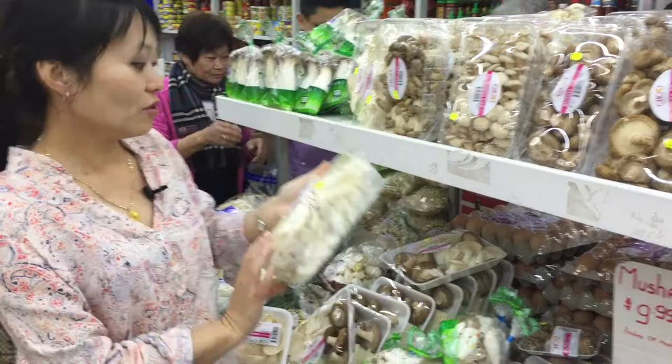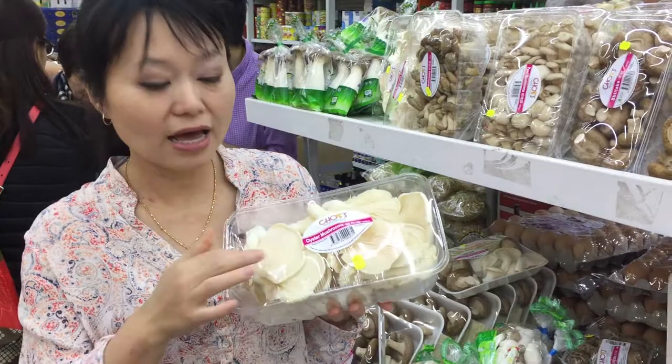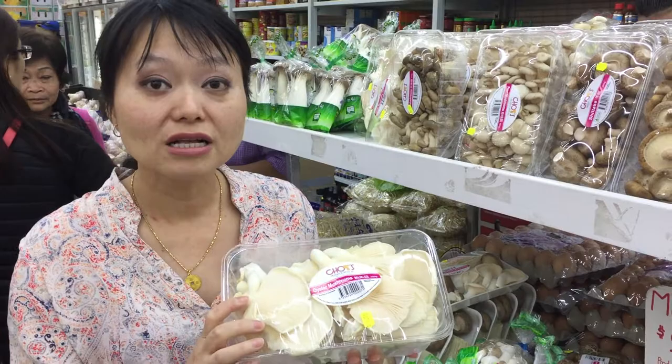Now these are the oyster mushrooms, and these are grown in Australia as well — a whole packet of oyster mushrooms. These are actually softer than the pearl mushrooms and are typically used in a stir-fry. You wouldn't want to use them in soups or anything else because they are very soft and they just get a bit soggy.